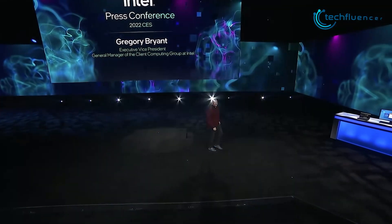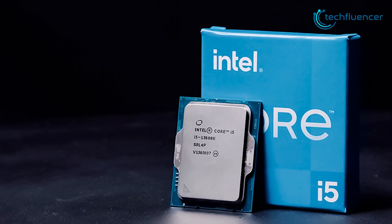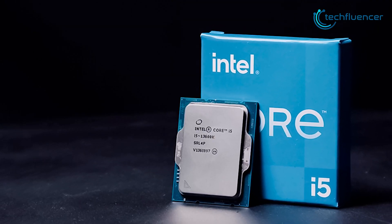Intel's 13th-gen launch is right around the corner and we will be back again soon with more updates on the i5-13600K as soon as it hits the shelves.